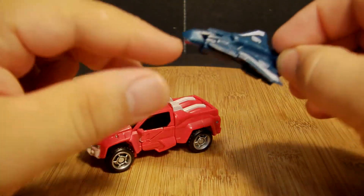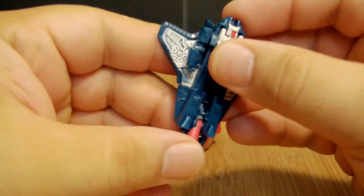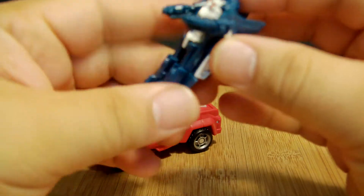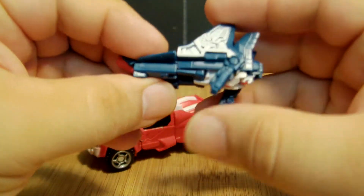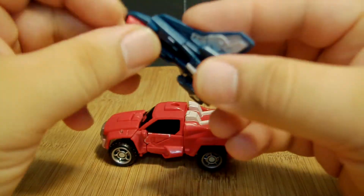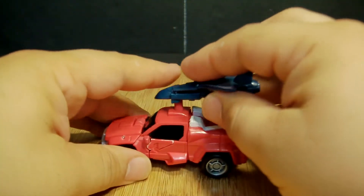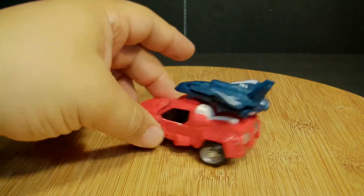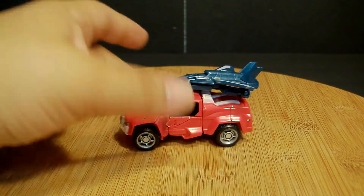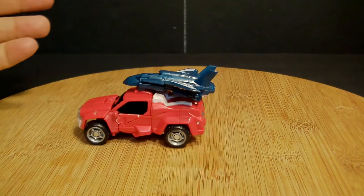Flanker has a couple of different modes — again, he has jet mode and he can also be a weapon, which is pretty nice. For robot mode, all you're doing is bringing this up, turning this in, and that's it — he's done. You can also use your imagination and have him act as an extra booster: bring down his peg, put him there, and he would give Swerve some jet propulsion, maybe even help him fly a little bit. It's a pretty cool look.